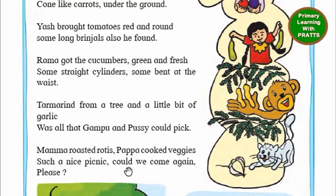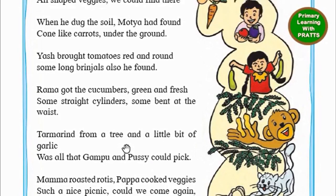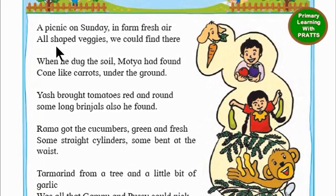Could we come again please? This is a poem that is talking about all the different veggies and shapes. We have carrots which look like cones, tomatoes red and round, and oranges which are cylinders.